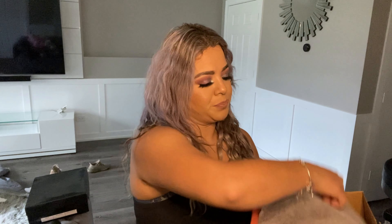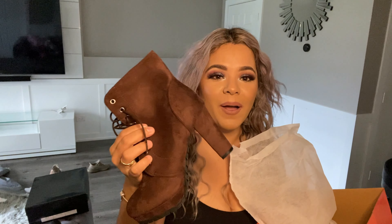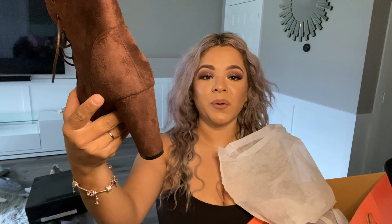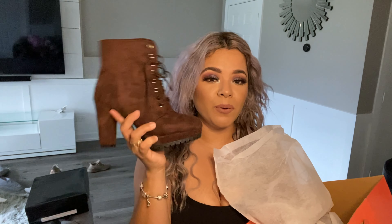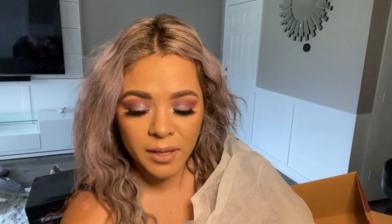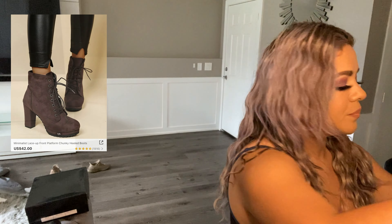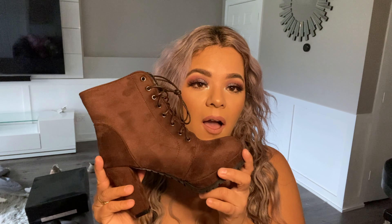Another pair I got is these brown ones. Oh my god, I've been dying to get brown boots — I have a lot of browns in my closet. These boots are definitely going to be my go-to. Again, the heel is chunky so it won't get me tired. They're super cute and look super comfy.